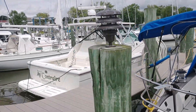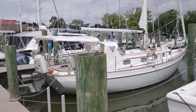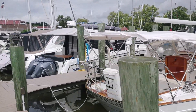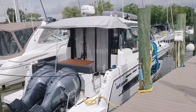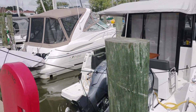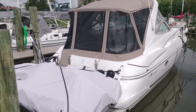Another Tiara — you can always spot the Tiaras, it's something about the design of them. Very nice boat. And that looks like a Jeanneau, a more recent model, with a couple of 300-horsepower engines on it. Wow.